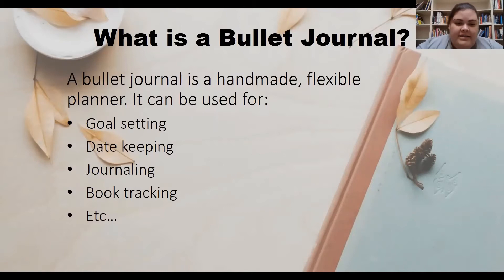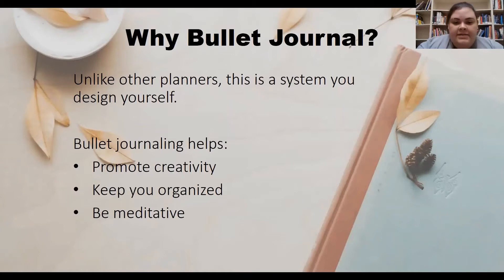It is completely customizable to your tastes and needs. Unlike pre-made planners, this is a system you design yourself. You can change it up as often as you like to fit your needs as they develop or just to help keep yourself invested.